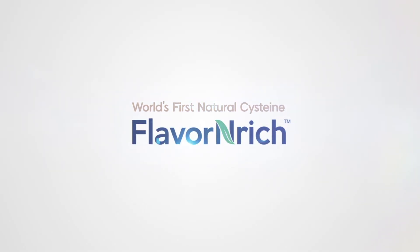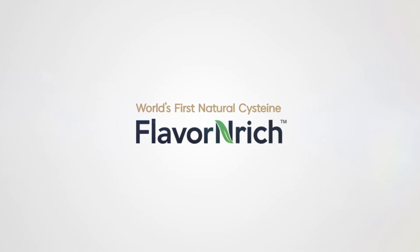The generation of natural cysteine begins with Flavor-Enrich Master C.